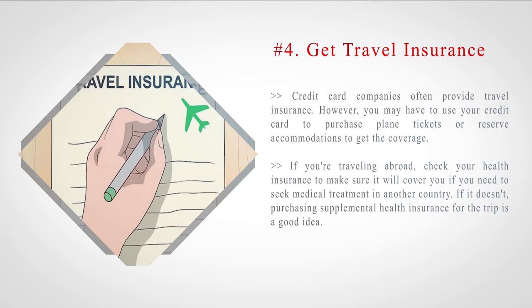If you're traveling abroad, check your health insurance to make sure it will cover you if you need to seek medical treatment in another country. If it doesn't, purchasing supplemental health insurance for the trip is a good idea.